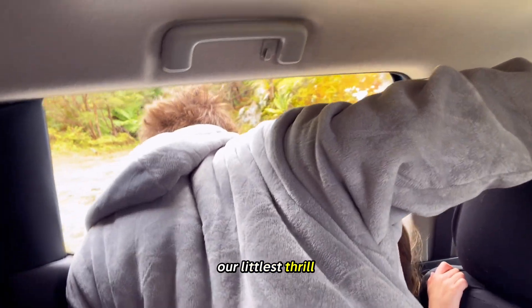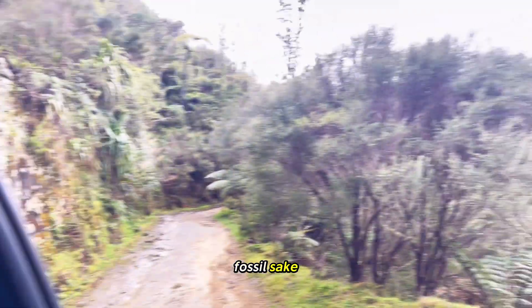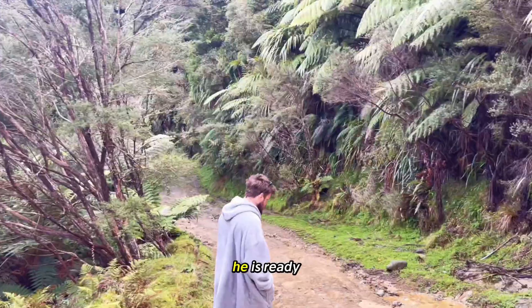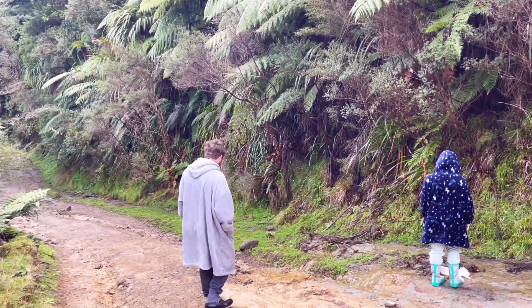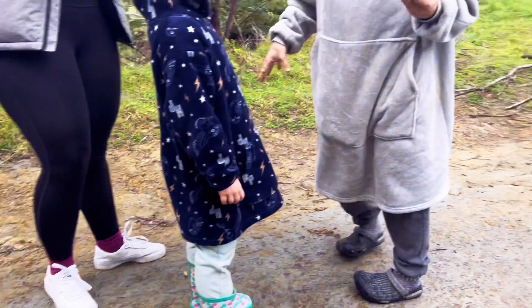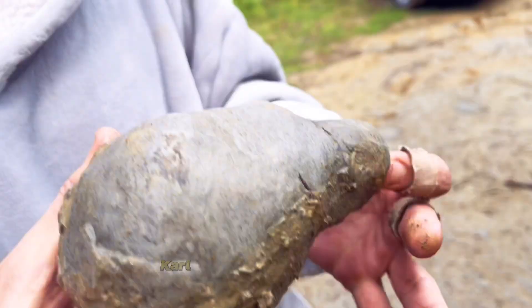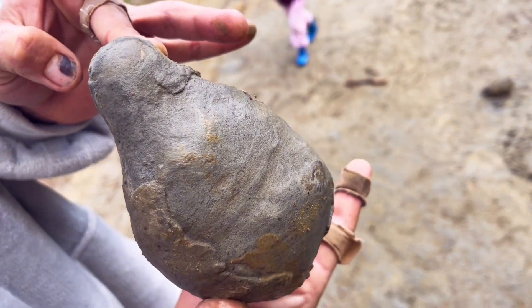Our littlest thrill seeker is having the time of her life, while our anxious fossil enthusiast is ready to get out the car. And literally within seconds of stepping out, Carl has found a round nodule.